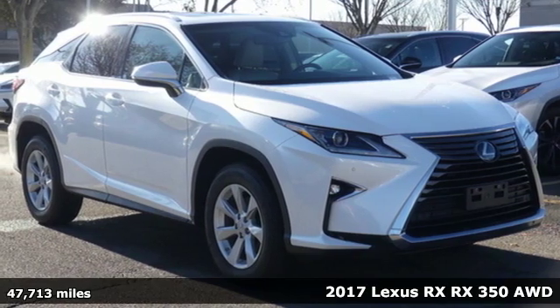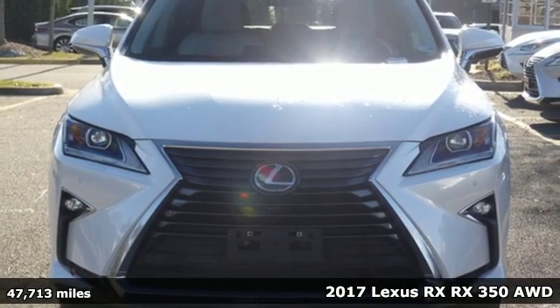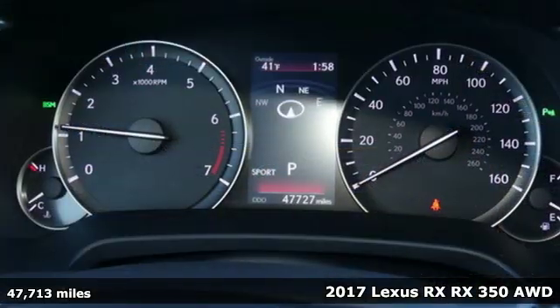It's a 2017 Lexus RX. Lexus, performance in every detail. And with features like these, every drive's a pleasure.